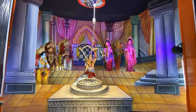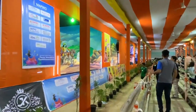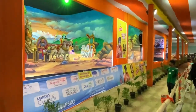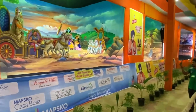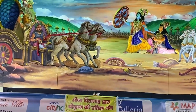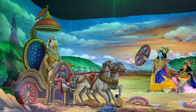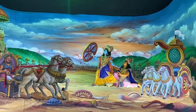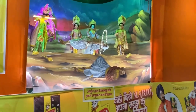We are directly at the Draupadi Chirharan display. The lines are made so there will not be any long wait — there are 4 lines. You can go and enjoy. We are in the front lines, so you can see clearly.